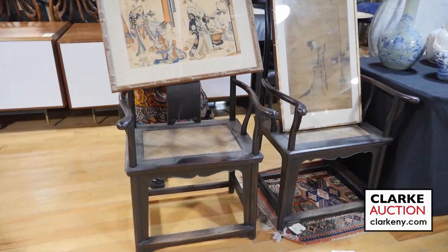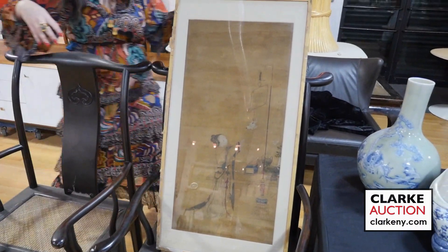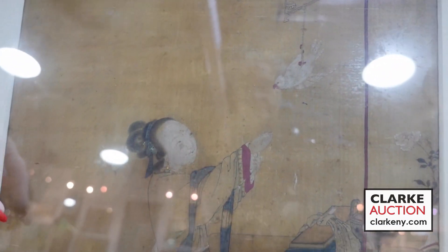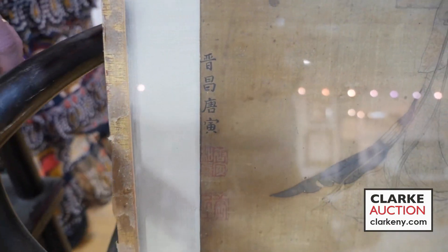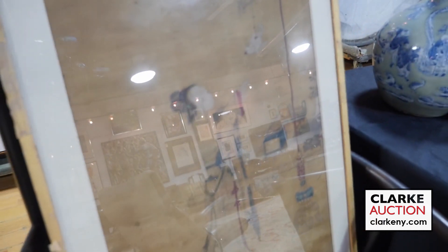We're going to end the Asian arts preview with this really interesting piece — a Chinese watercolor painting, just so beautifully done. It depicts a beautiful robed female with her arms outstretched to a cockatoo on a bird stand or birdcage. Estate fresh and really quite interesting, estimated at three to five hundred. It is also signed — you can see the signature and seal stamps here. It's so beautifully done that I can't imagine it's not by someone well known for this type of painting. That wraps it up for our selection of Asian arts coming up on November 12th, and we hope to see you there.